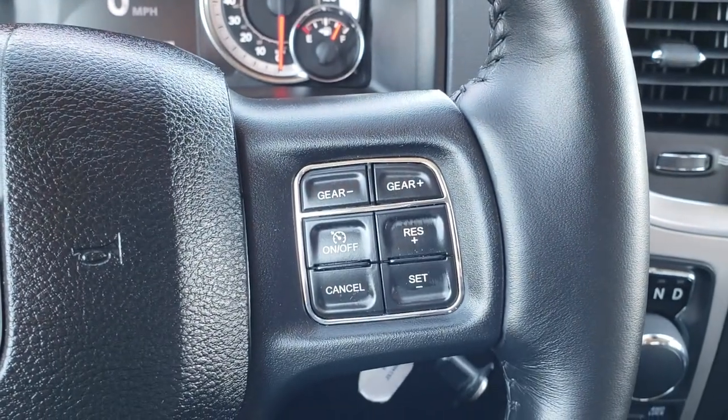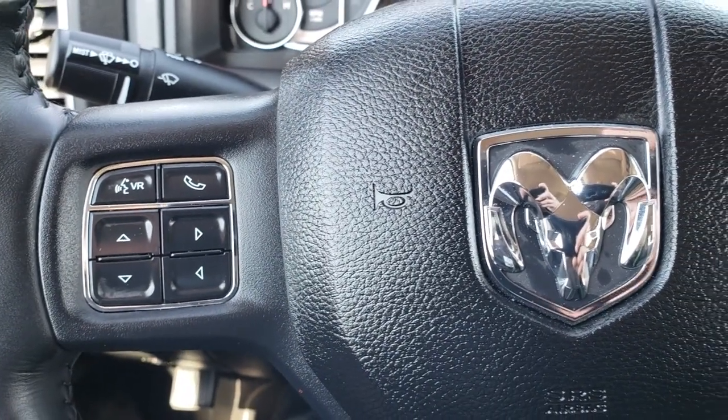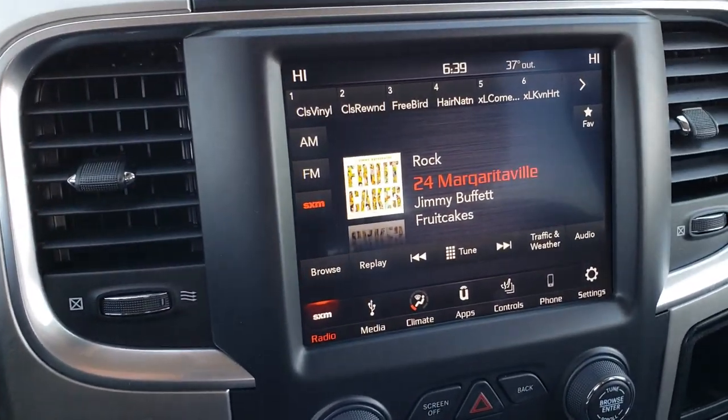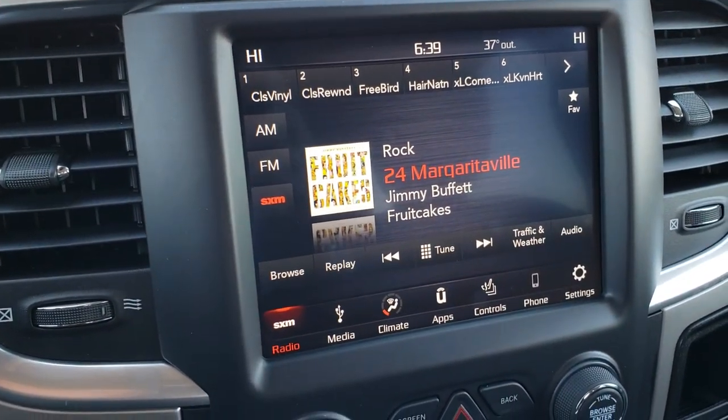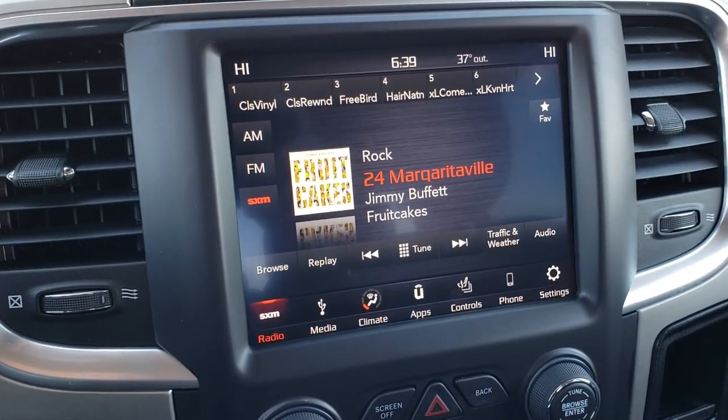No scuffs or scrapes on that. Cruise controls on that side, and Bluetooth audio controls and information center controls on the other side. This one has the 8.4 touchscreen radio.